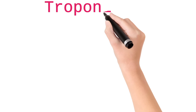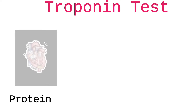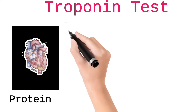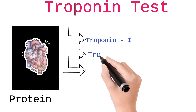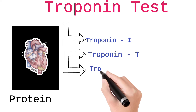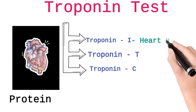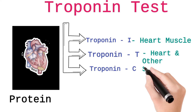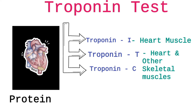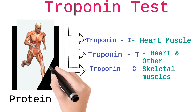Welcome to our channel. In this video I'm going to explain about the troponin test. Troponin is a protein present in the heart muscle. There are various types of troponin: troponin I, troponin T, troponin C, etc. Troponin I is unique to the heart muscle, whereas troponin T and troponin C are present in the heart but may also be present in other muscles in the human body.